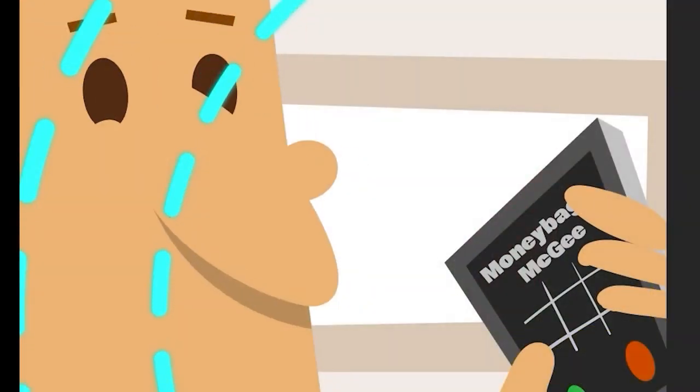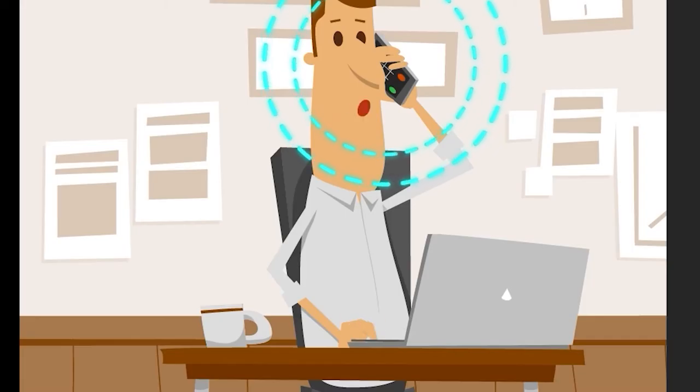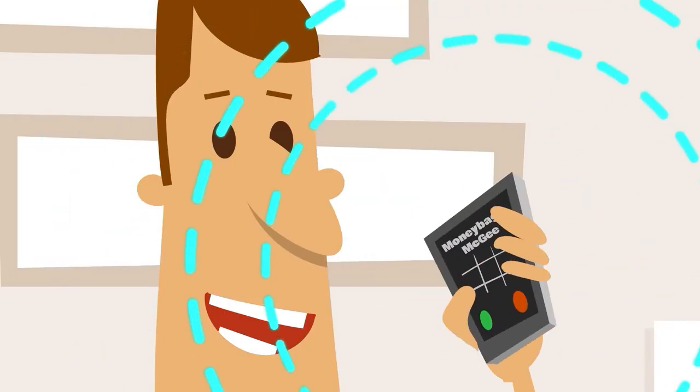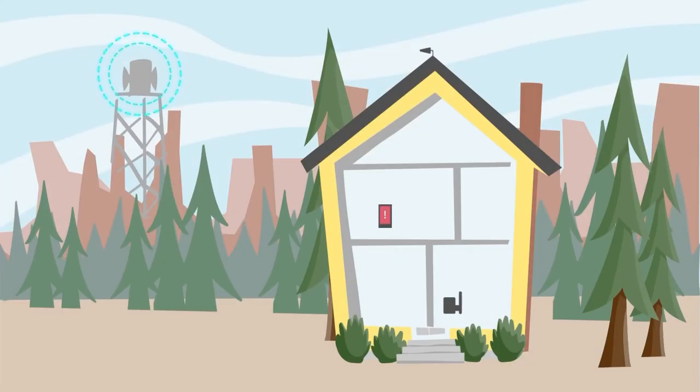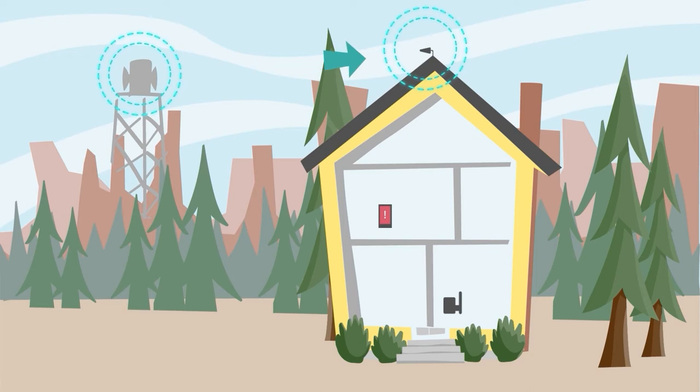Well, the cellular carriers, internet providers, everybody's talking about broadband. 5G is the new broadband. Everything's going to be broadband. You can go back to your old dial-up — that's a narrow-band kind of thing. The future is broadband, absolutely.